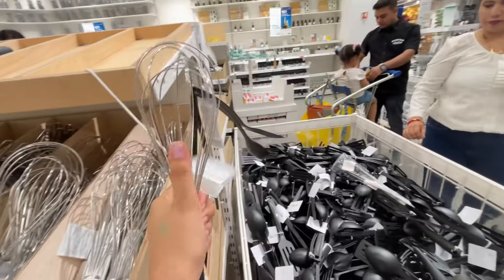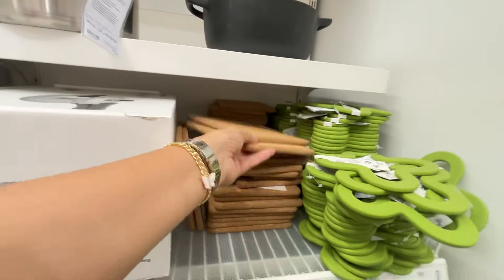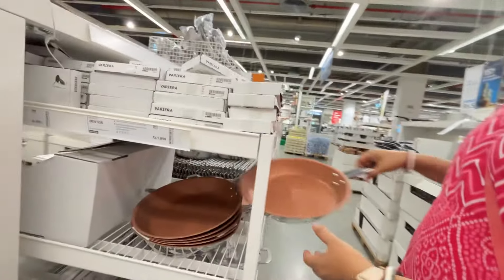There were salt shakers, a whisk, spatulas, and a pizza cutter. IKEA will definitely show you a lot of new concepts, and this time we have purchased a lot of things.